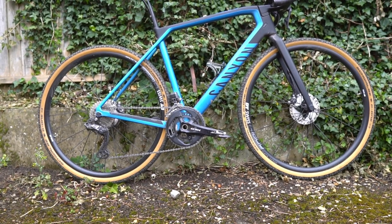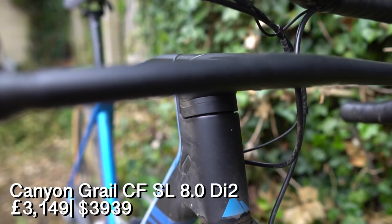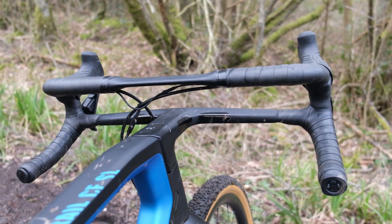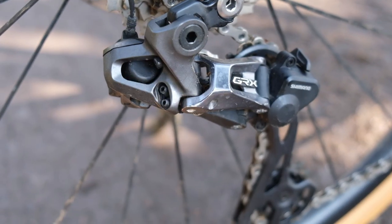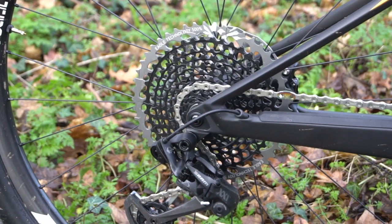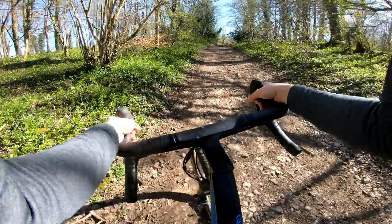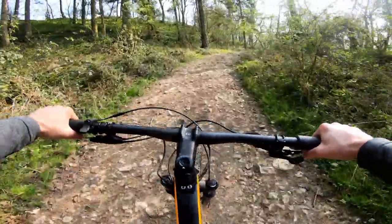This is the Canyon Grail, the company's race-focused performance gravel bike with a unique double-decker handlebar. This model costs £3,149 and weighs about 8.6 kilograms, quite a bit lighter than the Luxe. It has a full carbon fibre frame and fork, wide section alloy rims, hydraulic disc brakes, and a Shimano GRX Di2 groupset. Both bikes have wide range gearing. The Grail uses a 2x configuration with closer ratios, while the Luxe uses a SRAM 1x12 with a massive 10-50 cassette giving a huge range but bigger gaps between gears.